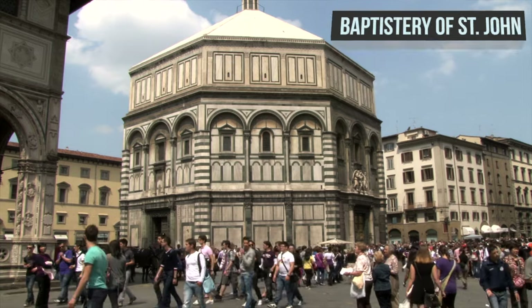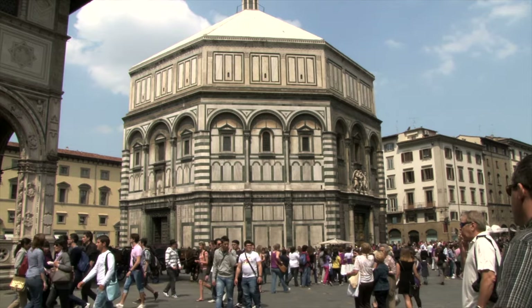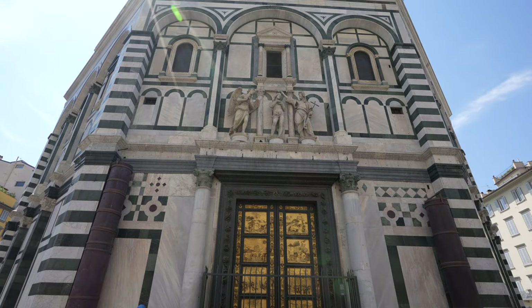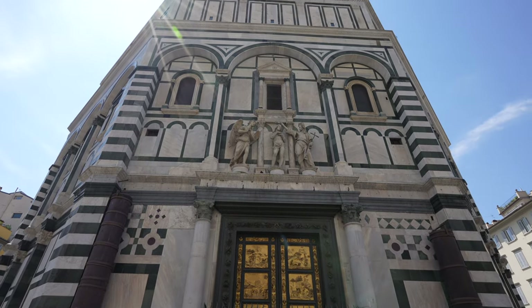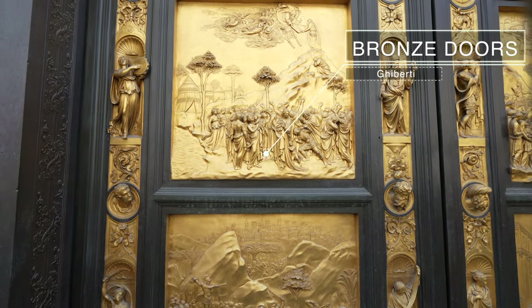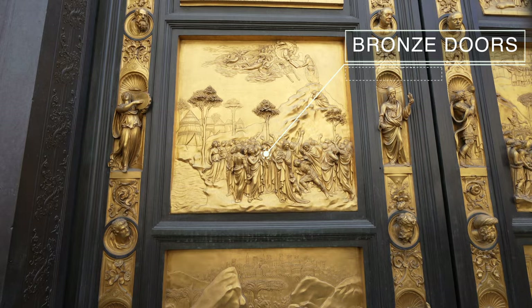Right beside the Duomo is the equally stunning Baptistry of St. John. It traces its roots to the 4th century, making it one of the oldest buildings in the city. Be sure to check out its famous bronze doors, sculpted intricately by Lorenzo Ghiberti.